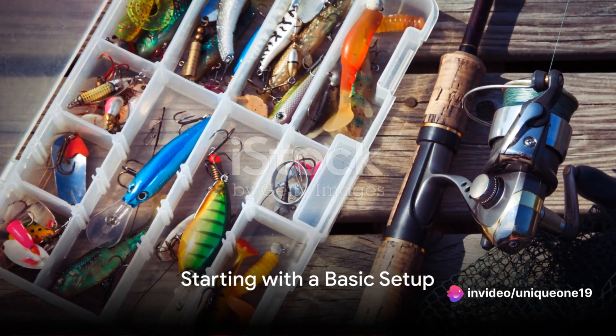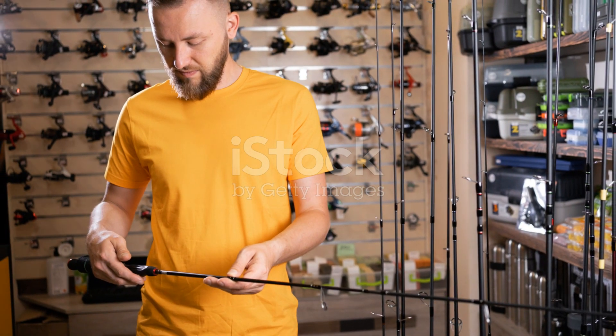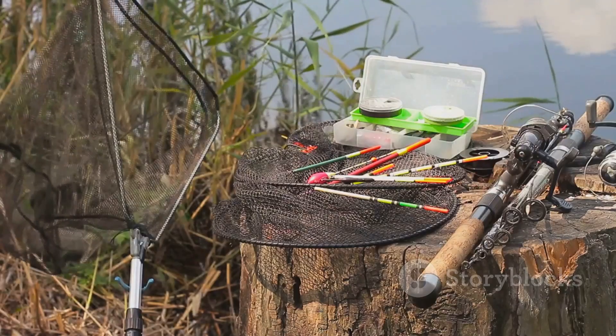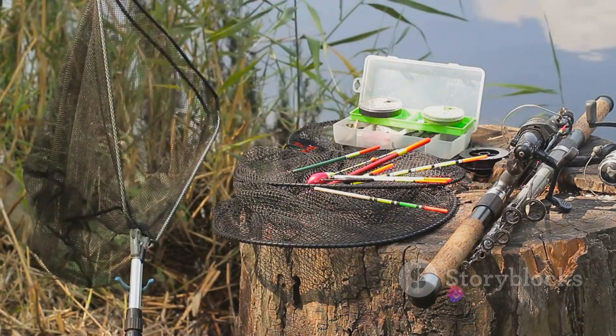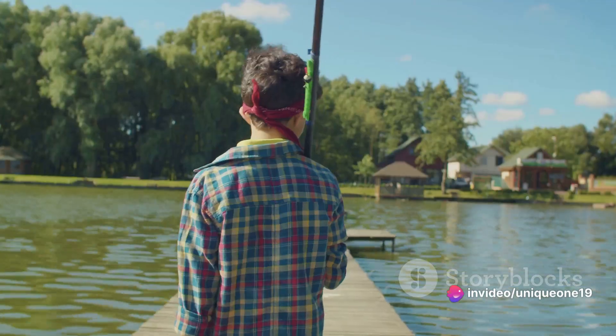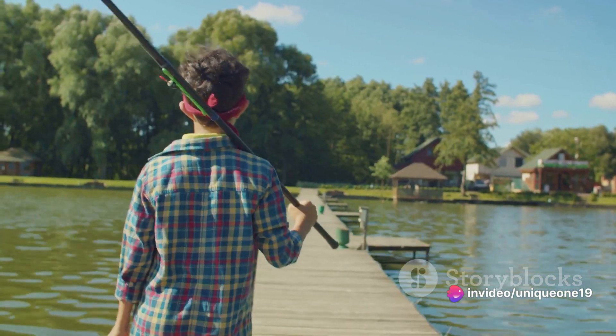Secondly, start with a basic setup and expand as you grow. There's no need to break the bank on all the latest gear from the get-go. A basic setup consisting of a rod, reel, line, hooks, sinkers, and bobbers is all you need to wet your line. As your experience and passion grow, feel free to add more specialized gear to your collection.